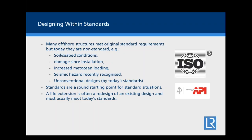Many offshore structures, when installed, met the original standard requirements, but may have become non-standard for a variety of reasons: soil damage since installation, change in metocean loading, a recognized seismic hazard — for example on the northwest shelf of Australia — or simply unconventional designs by today's standards. A standard is a good starting point for a standard situation, but doesn't necessarily cover all the extra things that need to be taken into account.